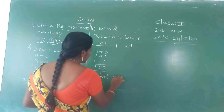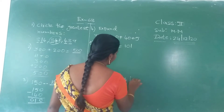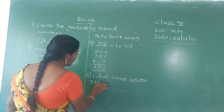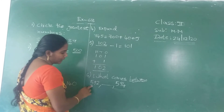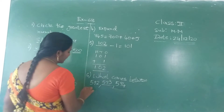What number comes between five hundred and ninety-two and five hundred and ninety-four? The missing number is five hundred and ninety-three.